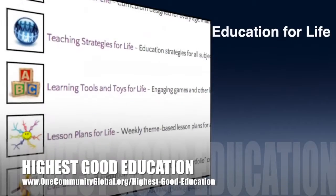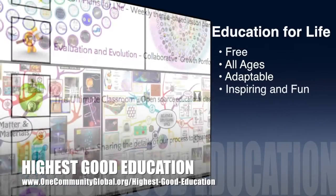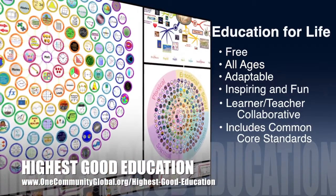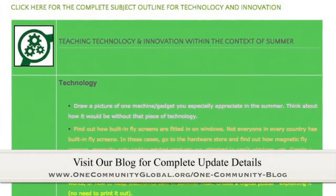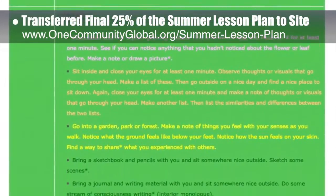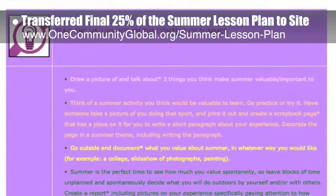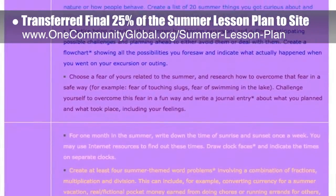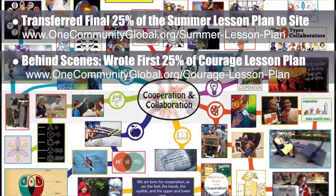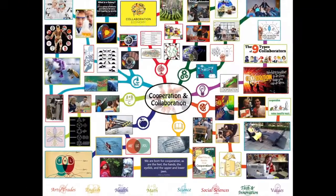OneCommunity's approach to highest good education is open source and free shared, designed for all age groups, adaptable to any schooling environment, inspiring and fun for all participants, a learner-teacher collaborative, and includes U.S. Common Core standards. This week, the core team transferred the final 25% of the written content for the summer lesson plan to the website, bringing it to 100% complete. Behind the scenes, we wrote the first 25% of the Courage lesson plan, and completed the final 25% of the mind map for the cooperation and collaboration lesson plan, also bringing it to 100% complete.